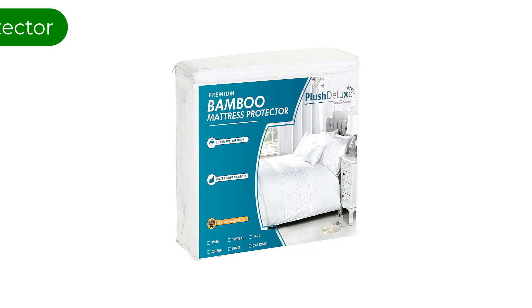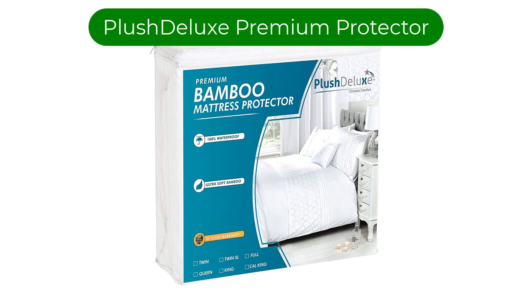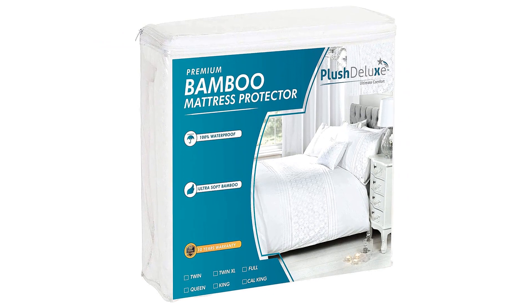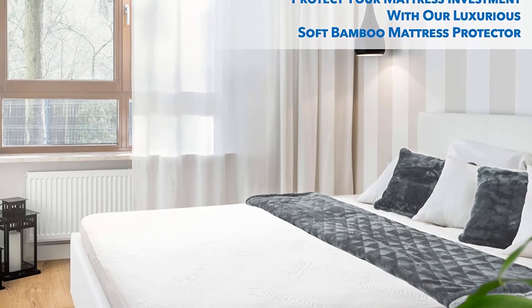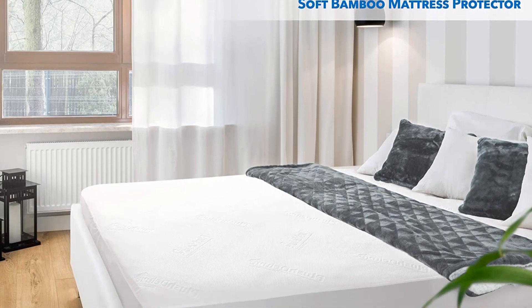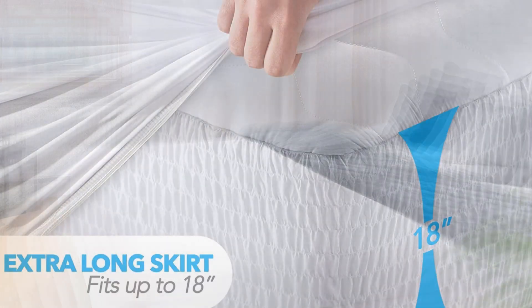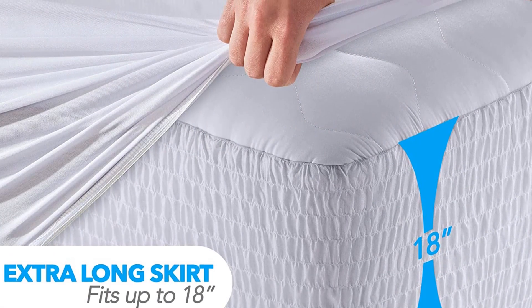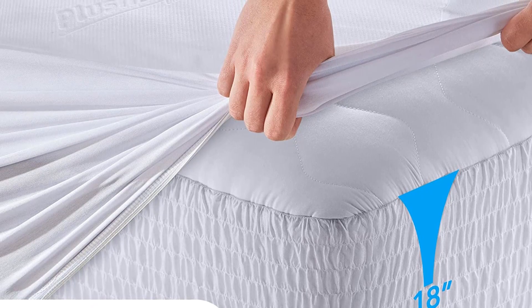Number 2. Our second best pick is the Plush Deluxe Premium Bamboo Mattress Protector. If you are looking to combine your mattress protection needs with some additional padding, look no further than this protector. The comfy, spongy material can assist in smoothing out any uneven surfaces at the top of your mattress, all while ensuring it won't be harmed by any spills due to the polyurethane backing.